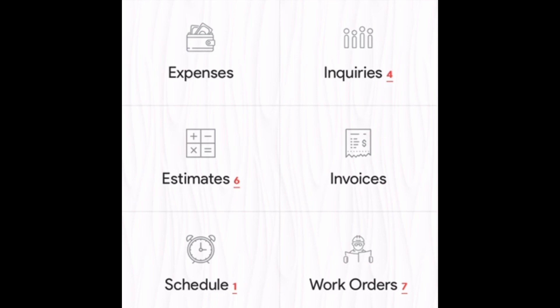What you'll primarily be doing as a handyman is receiving inquiries from people who want to do business with you, generating estimates based on the services they need, converting accepted estimates into work orders, scheduling, completing the work, and — throughout that process — Markate helps you notify your customers that you're on your way, that you've started work, that you've completed work, and finally generating an invoice.